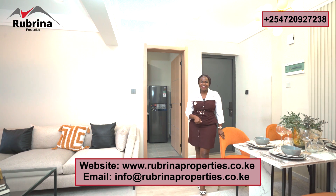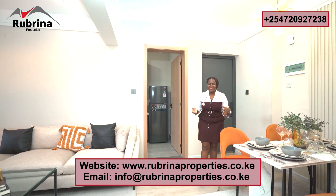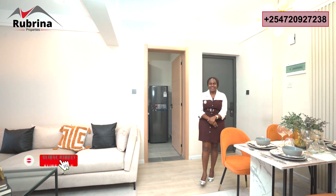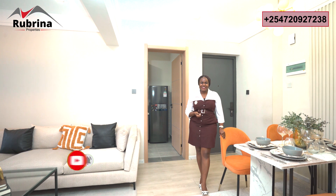My name is Ruth Mbula — thank you so much for subscribing to our YouTube channel. In case you haven't done that, please hit that button right now so that you get notifications for real estate content in Nairobi, Kenya. See you in the next one!